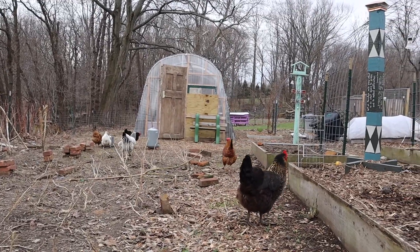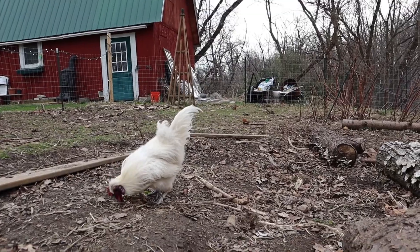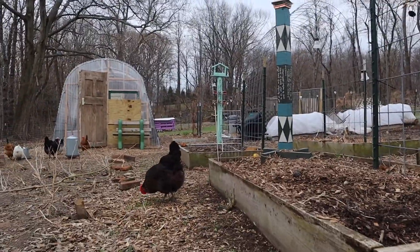Work chickens. Good chickens. Bad rooster. But good chickens.